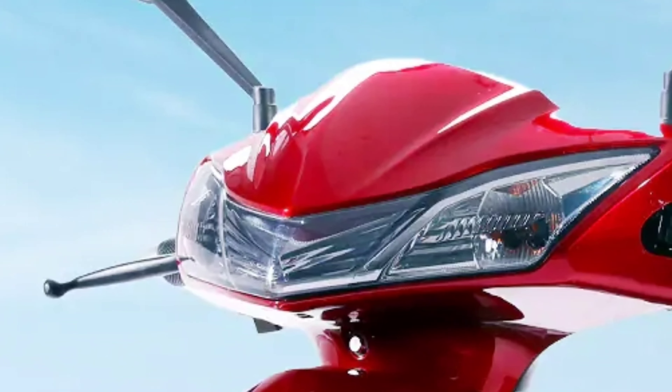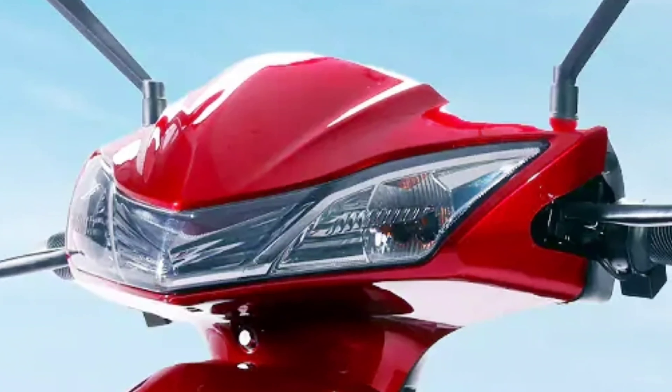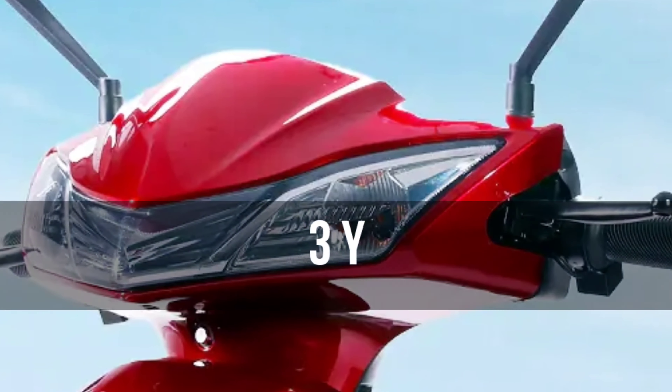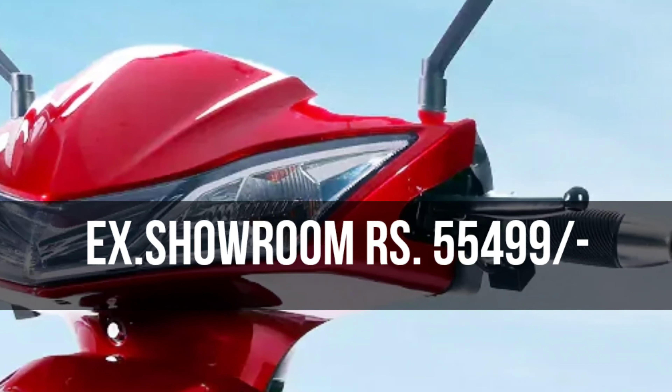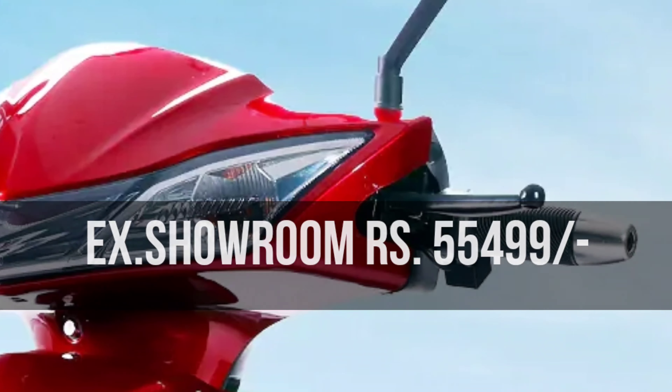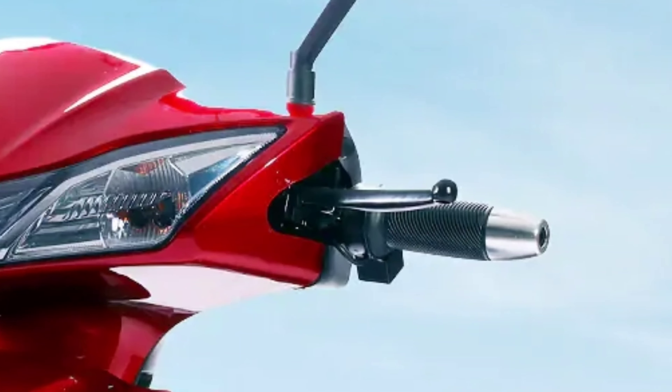Do you think about the price, warranty, etc.? The battery warranty is 3 years. The ex-showroom price is Rs. 55,499. That's all. We'll see you in the next video. Namaskar.